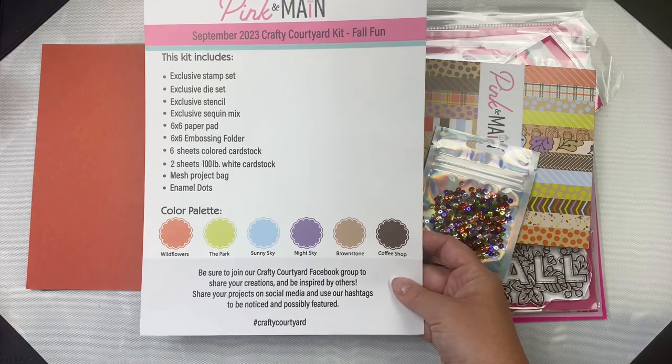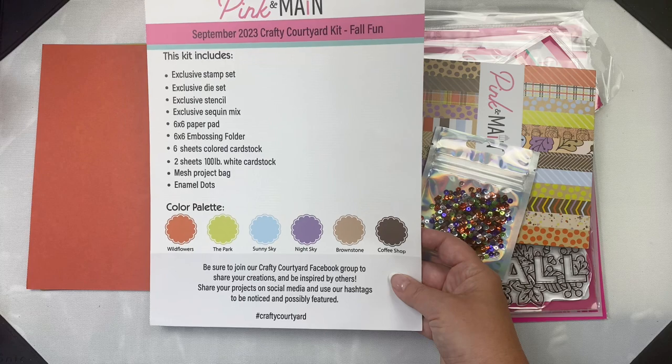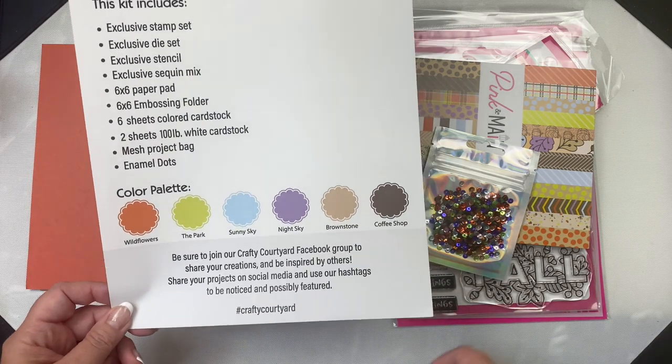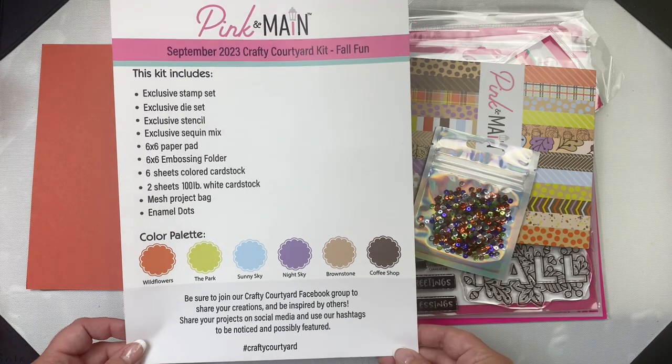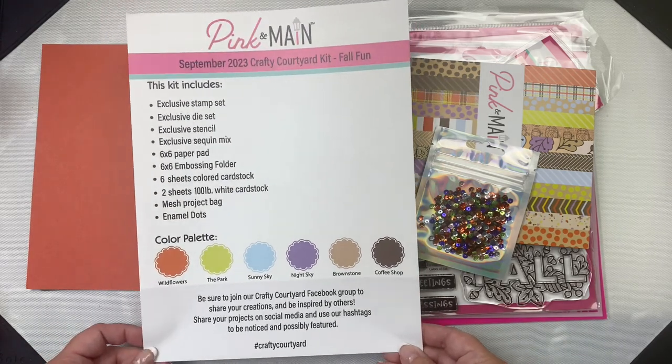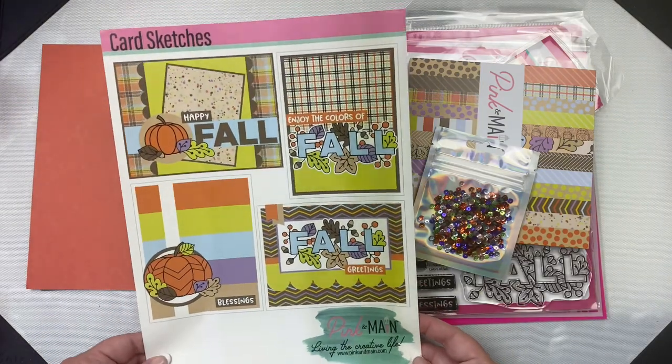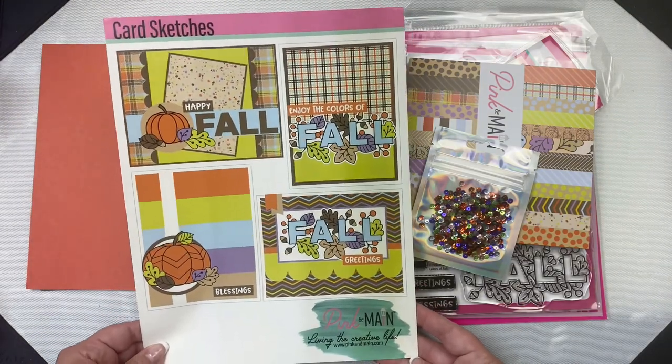Down at the bottom it states to join the Pink and Main Crafty Courtyard Facebook group to share your creations and be inspired by others, and it also gives the hashtag Crafty Courtyard so if you want to show your projects on social media you can use it to be noticed and possibly be featured by Pink and Main. The other side of this paper has some card sketches to give you some ideas of cards that you can make with what comes in the kit.